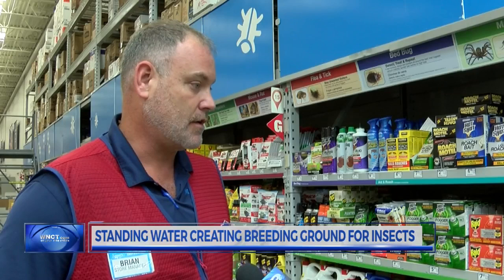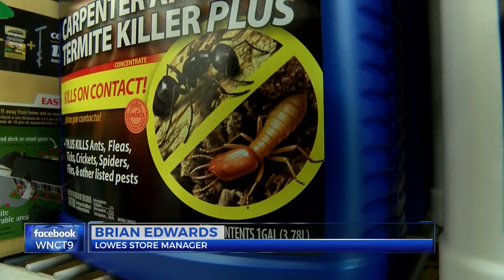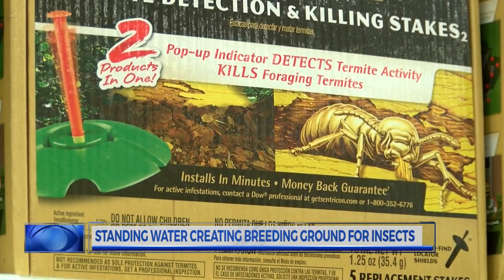We have several different products you can put on top of those mounds, and that'll go down and actually kill the mound. We also have whole yard options where you can spread them out in your yard and keep the mounds from coming up. There are ways to handle the bugs without breaking the bank. If you kick over a mound, they're going to build another mound, and they're going to build it bigger. You have to actually go down and kill the queen, and the only way to do that is with these certain products.